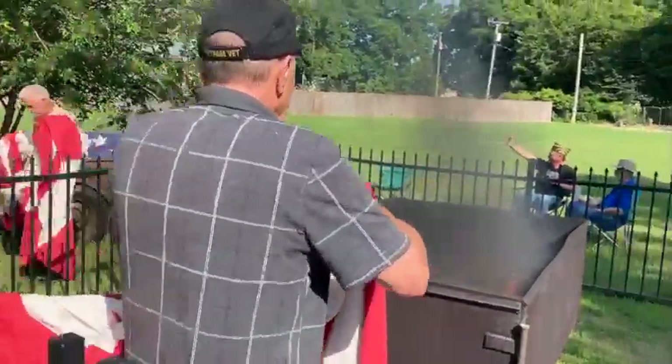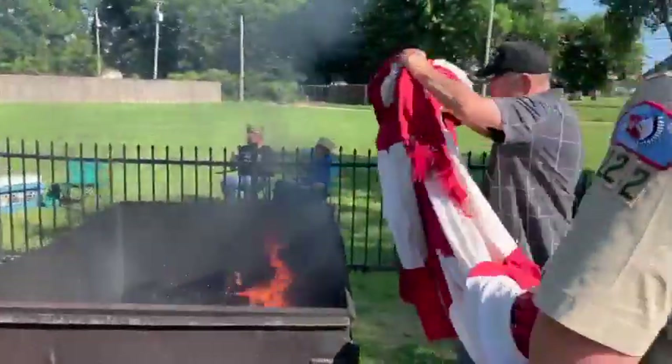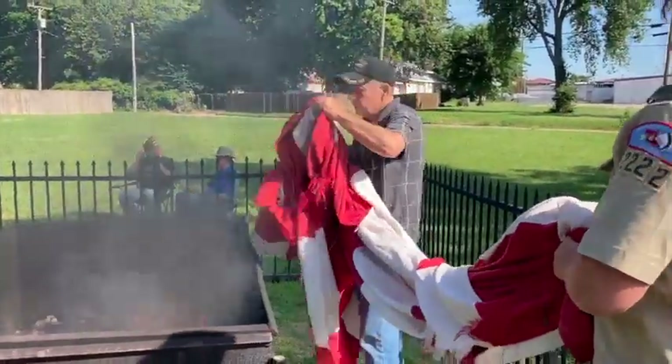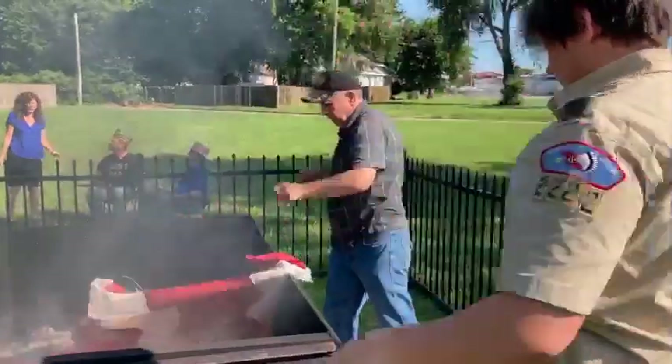And so as they serve and they wave on that pole and represent the Constitution, the United States, the unity that we all share and the protection that we offer ourselves in the world, we want to make sure that we honor that and give them the proper retirement.